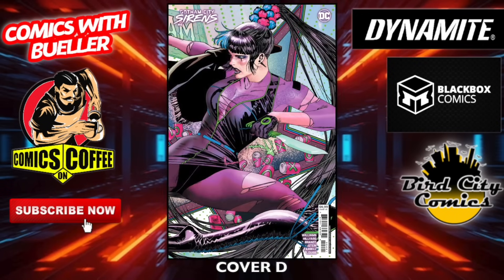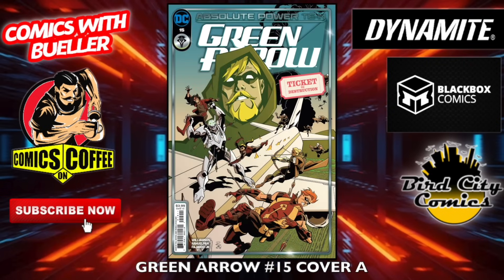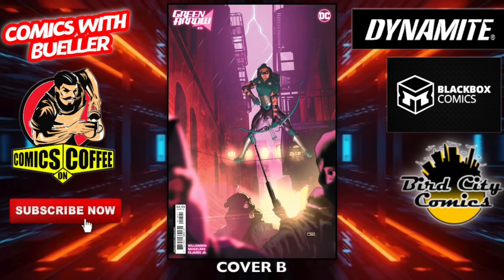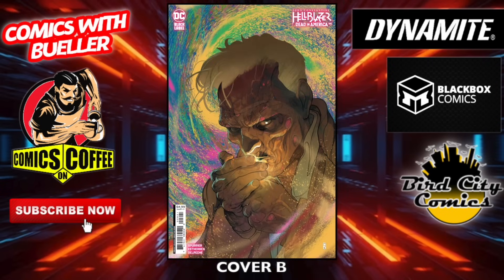Cover D — I believe this is the last one in the series. Green Arrow number 15 — cover A and cover B by Joshua Williamson, good dude. Hellblazer: Dead in America number eight — cover A and cover B. This is delayed from last week. Another cool cover right there.